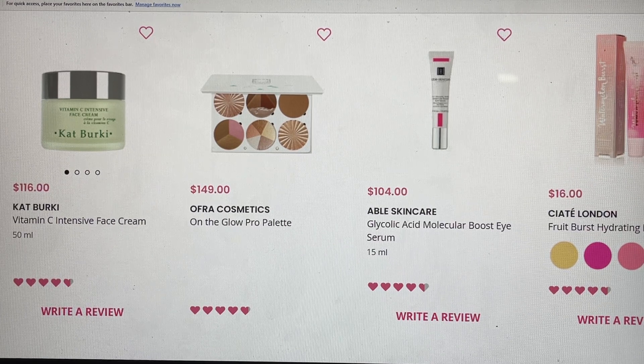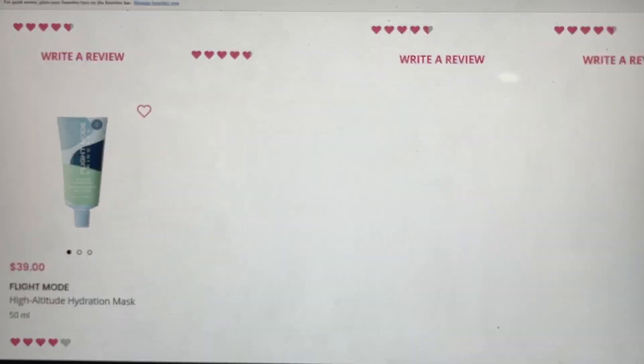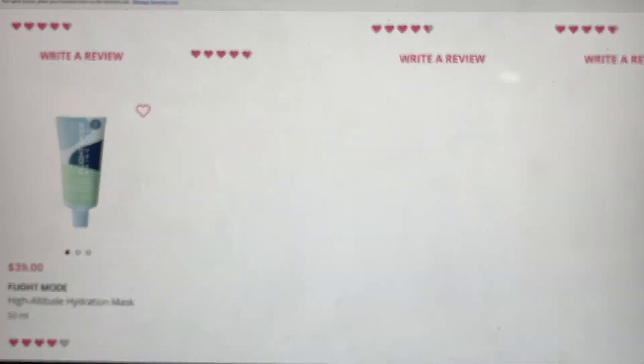Able Skin Care is a brand I'm really enjoying that I got introduced to through BoxyCharm. This particular product was new to me but it was in my box. It's more like a serum than a cream — it penetrated really quickly, felt a little cool initially probably because it's a gel, and I was able to wear it under my makeup really nicely. From Ciate London, this is a lip oil and it looks like there were a few different scents available — this is one I did not get this month. The last item would have been the Flight Mode High Altitude Hydrating Mask. I think I've received it before but I'm not sure which box, so if you remember getting it please share in the comments.